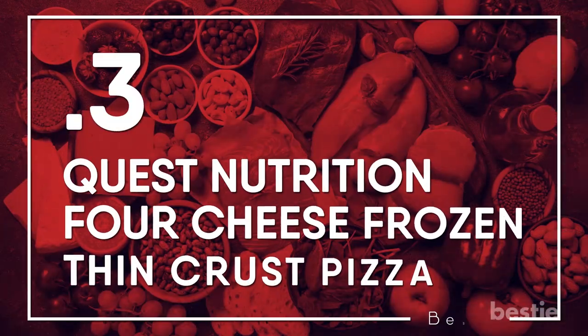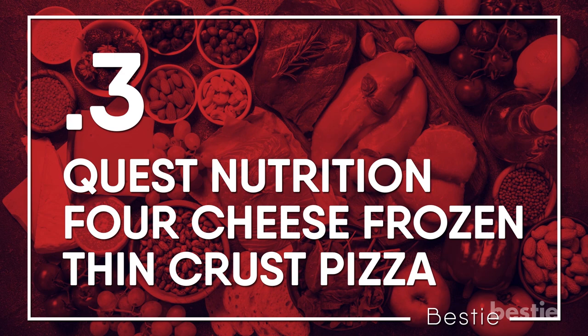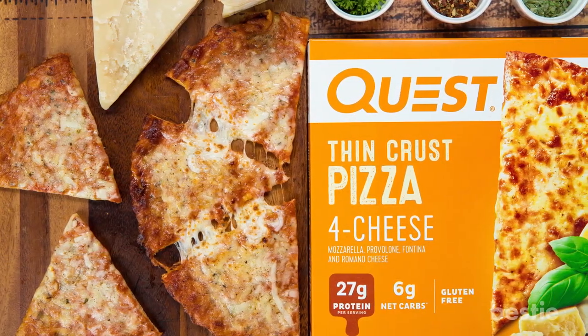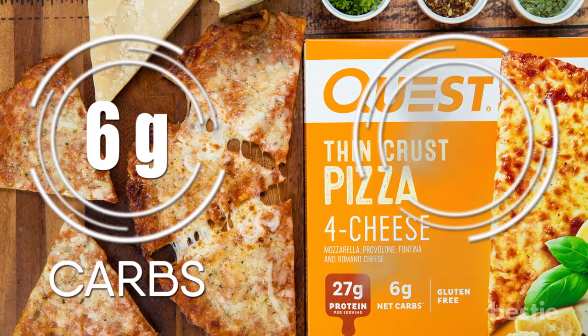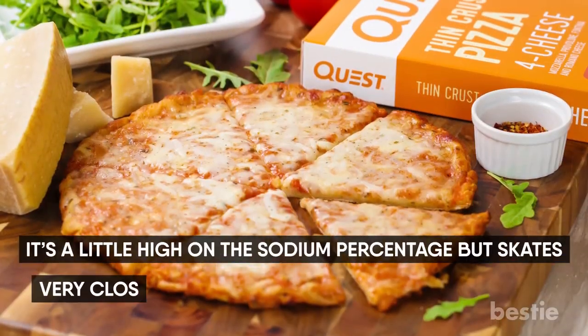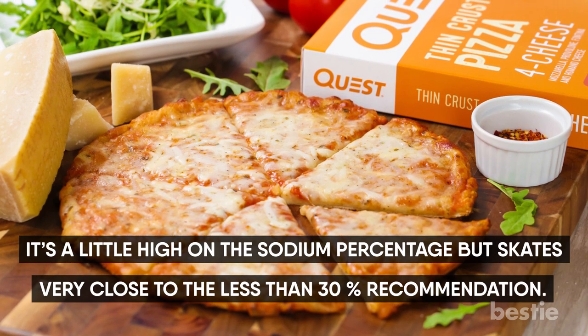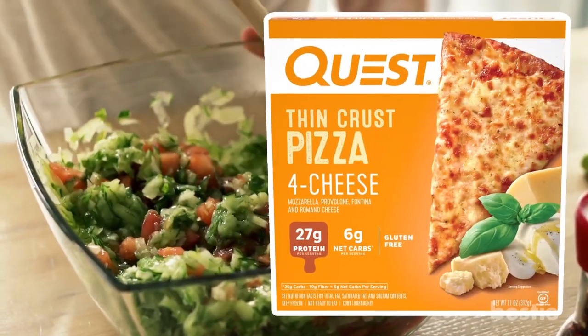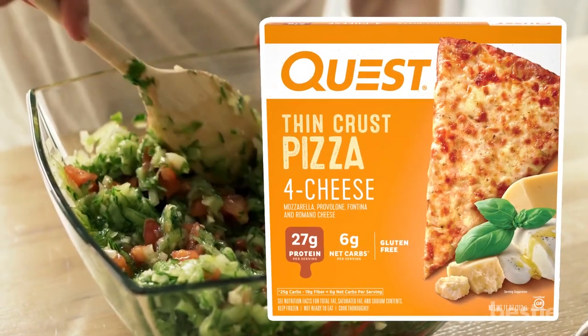Quest Nutrition 4 Cheese Frozen Thin Crust Pizza. One serving, or one half of the pizza, of this thin crust delight nets you only 6 carbs and a whopping 27 grams of protein. It's a little high on the sodium percentage, but skates very close to the less than 30% recommendation. If you know you're going to have pizza for dinner, keep your sodium low throughout the rest of the day, then prepare a side salad with a keto-friendly dressing and enjoy.